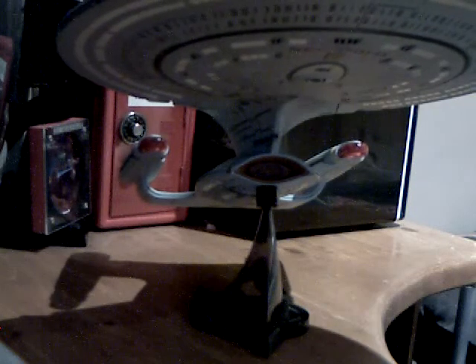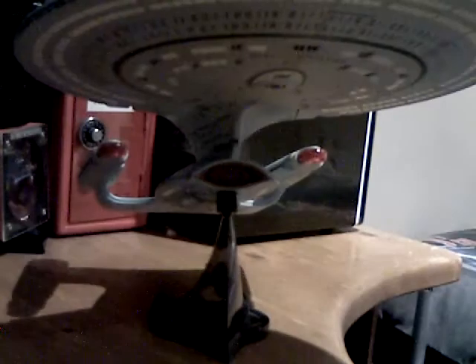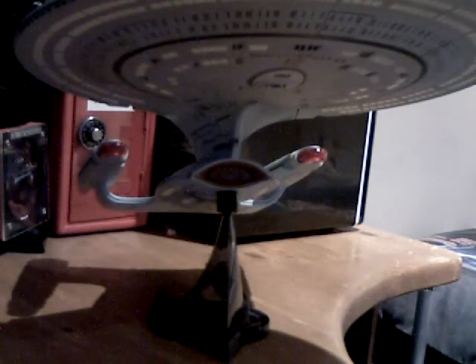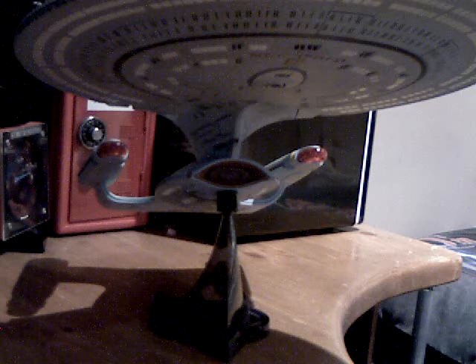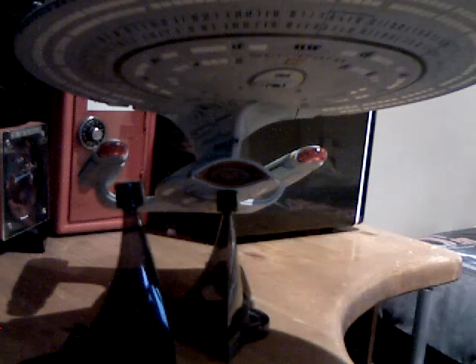Here it is — it is one of the various pieces to get in the whole country, and that is the Art Asylum Enterprise D. This ship is a fabulous one. I say Art Asylum, but it's down to Diamond Select, because I can't find Art Asylum anywhere on the ship. It was bought on eBay for my birthday.